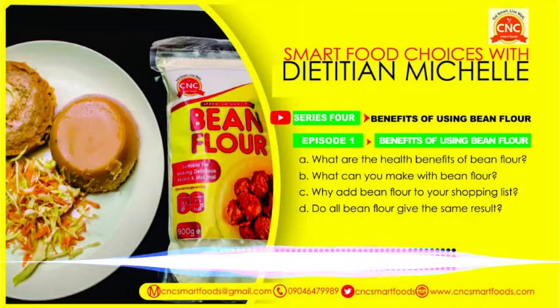Hi guys and welcome to the program Smart Food Choices with Dietitian Michelle. My name is Chinwe Blessing and I'm going to be anchoring and guiding you through understanding everything that she's going to be enlightening us about. We're going to be discussing healthy food matters as it relates to your health and how it can be delicious at the same time. Stay tuned and let's begin.